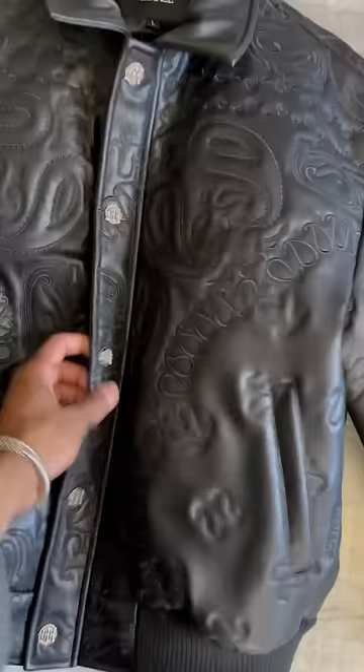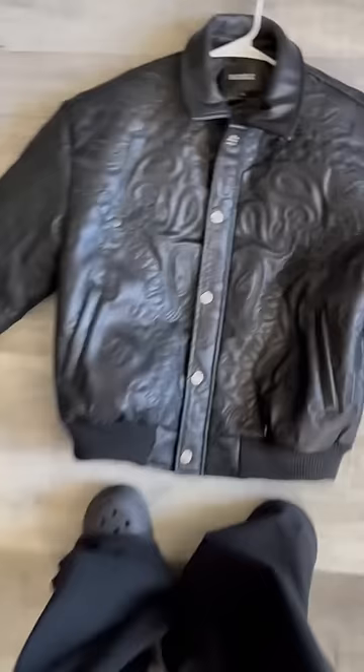This next joint is actually a recent pickup from Menace and it just has like a crazy embroidery paisley throughout the entire jacket, and the fit is crazy.